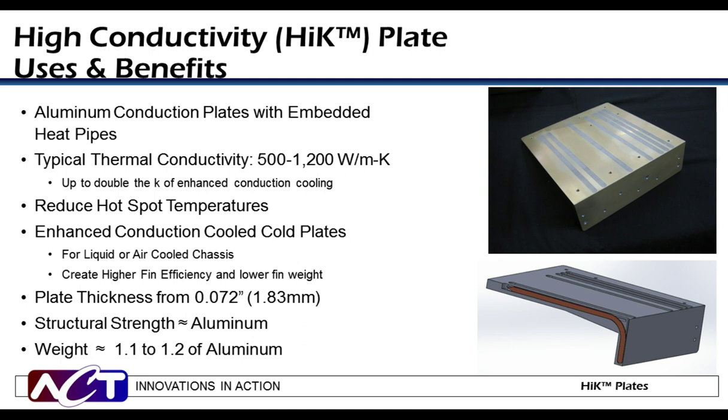High-K plates — high-K for high thermal conductivity — are embedded heat pipe plates. They take the isothermal properties of heat pipes and embed them into a standard aluminum plate with epoxy or solder to increase the overall conductivity. The heat pipes are strategically placed to get good thermal results while not affecting current geometry or mounting features. Embedding heat pipes into aluminum plates can increase the effective thermal conductivity from 200 watts per meter K up to 500 to 1,200 watts per meter K, depending on the number and location of heat pipes. The overall plate weight is similar with or without embedded heat pipes, but the high-K version has conductivity nearly three to five times greater than bare aluminum.